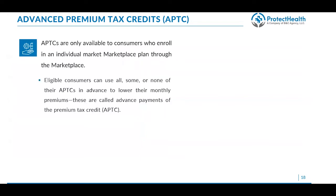Advanced premium tax credits are only available to consumers who enroll in a marketplace plan through the marketplace — they can't buy their own health insurance outside the marketplace and then qualify for it when they file taxes. They can use some or all of their APTCs in advance to lower their premiums. For example, if a plan costs $600 and the APTC is $500, the consumer pays $100. They also have the choice of not taking the full APTC, which may be useful for self-employed people who aren't exactly sure what their income will be for the year.